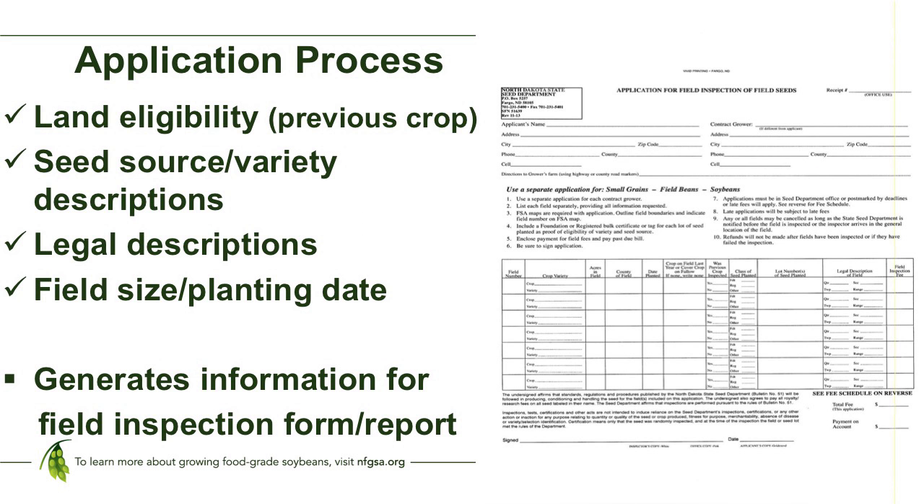In an IP program, just as in seed certification, you'll provide an application to our agency that outlines a number of checkpoints in the process: land eligibility issues, what was the previous crop, the seed source and variety description, the legal description, where the field is, the field size, the planting date, and any other issues we'll need to generate information for our field inspection form. That report is used within our agency and also provided to your inspector if we're doing split inspections.